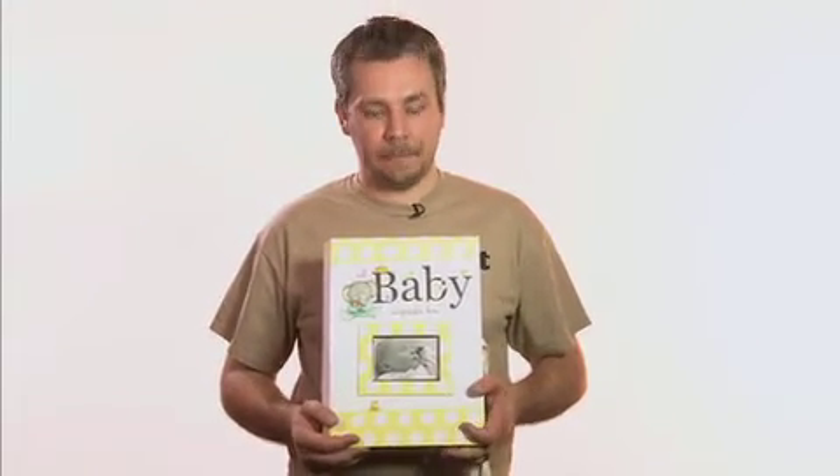Hi there, I'm Paul from elliottbuttons.com. We've got this fantastic baby keepsake box. We all know that when a new baby is born there's a lot of memories to keep a hold of. This box is ideal.